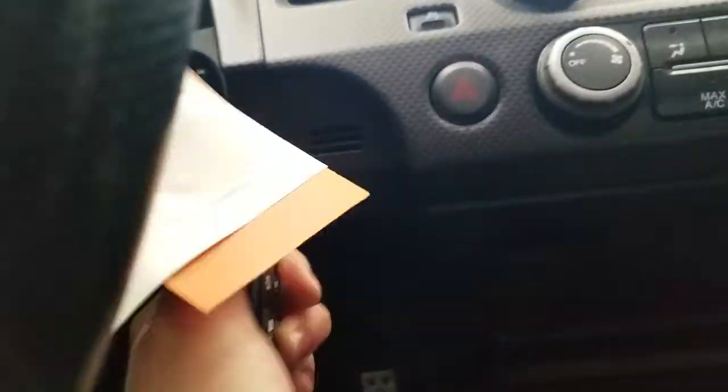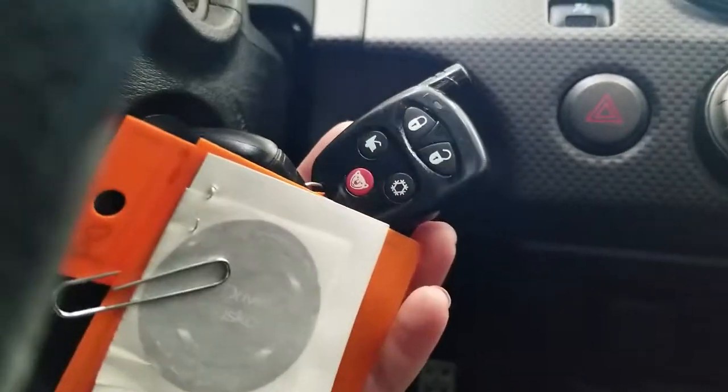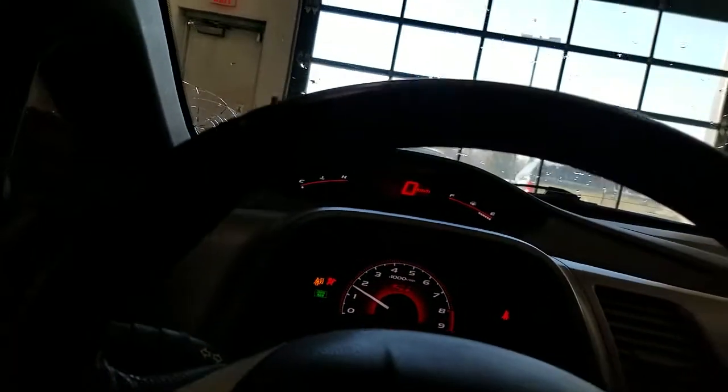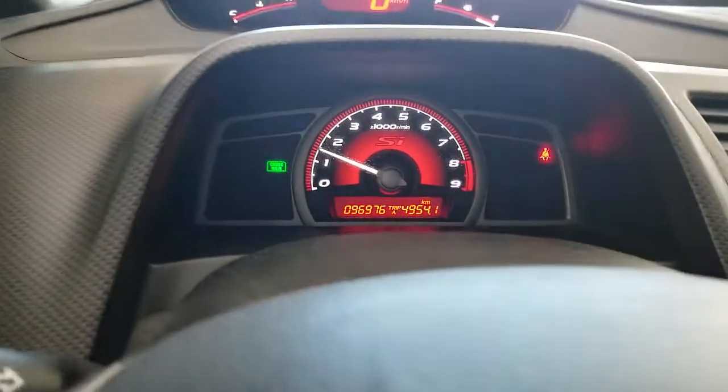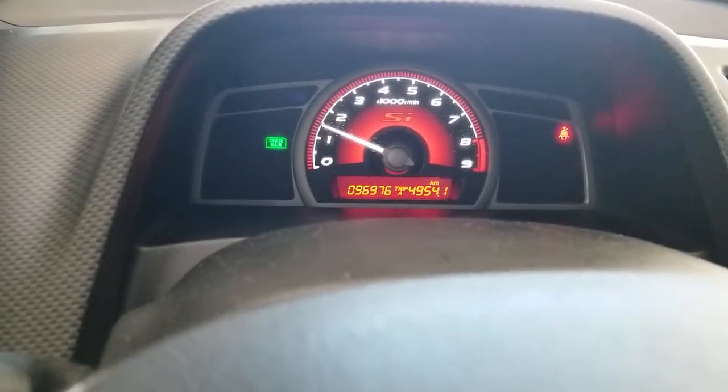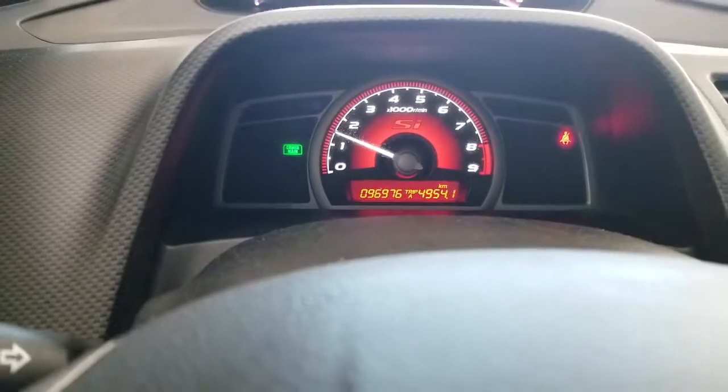It does come with a remote start. The vehicle right now has 96,976 kilometers. It's a 6 speed.